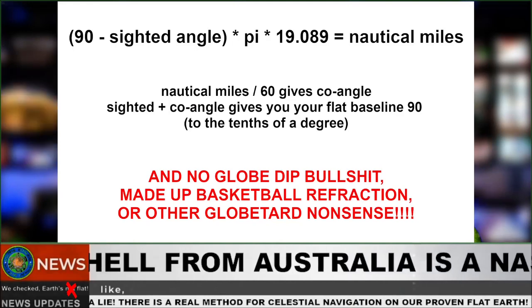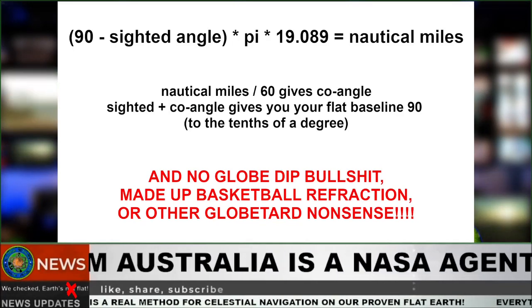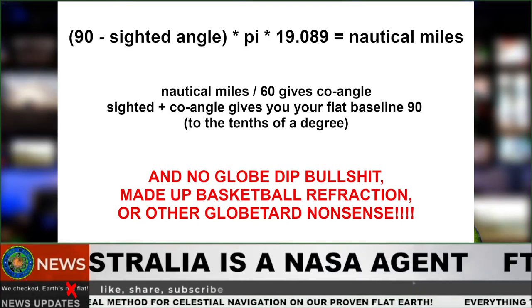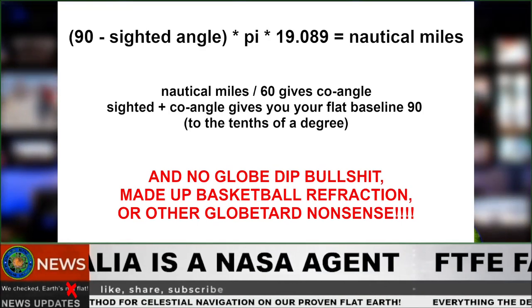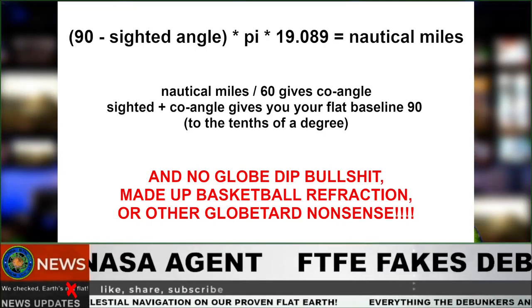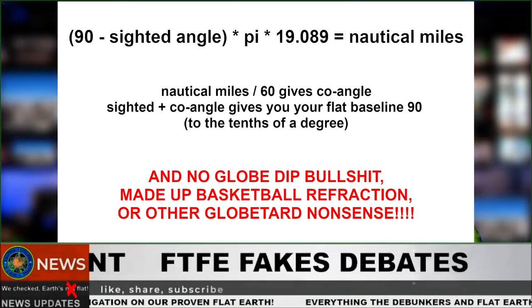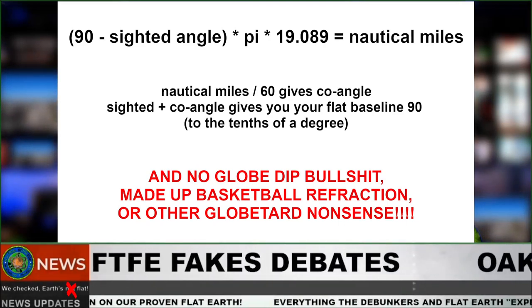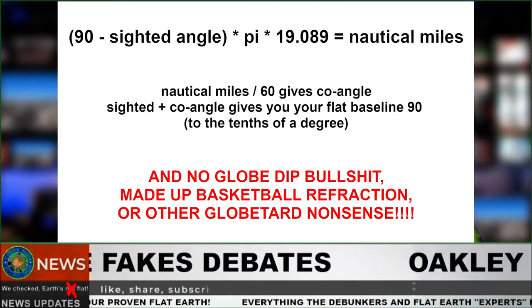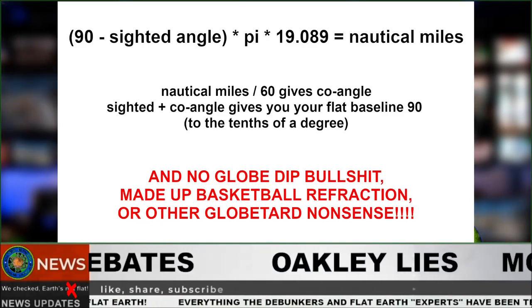It starts with this: 90 minus sighted angle, times Pi, times 19.089 equals nautical miles. Nautical miles divided by 60 gives co-angle. Sighted plus co-angle gives you your baseline 90 to the tenths of a degree. And no globe-dip bullshit, made-up basketball refraction, or other globetard nonsense.